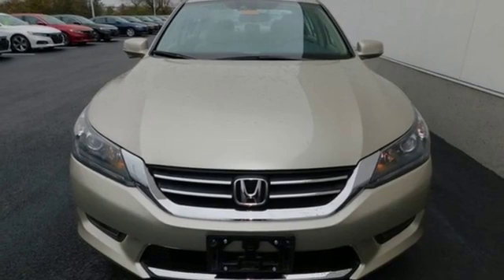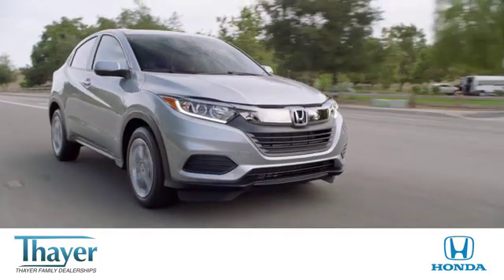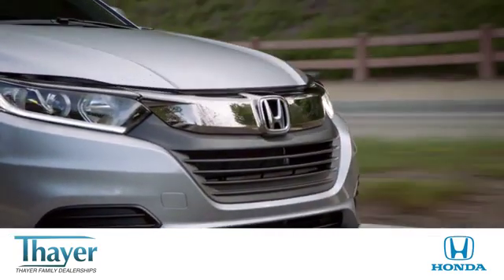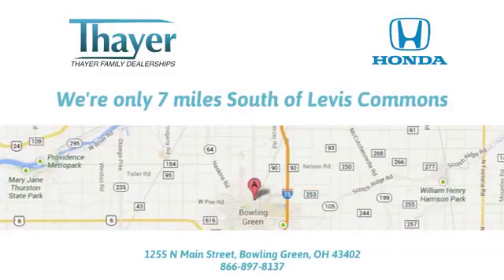Hurry in today and see it for yourself. Let's get moving — think fair.